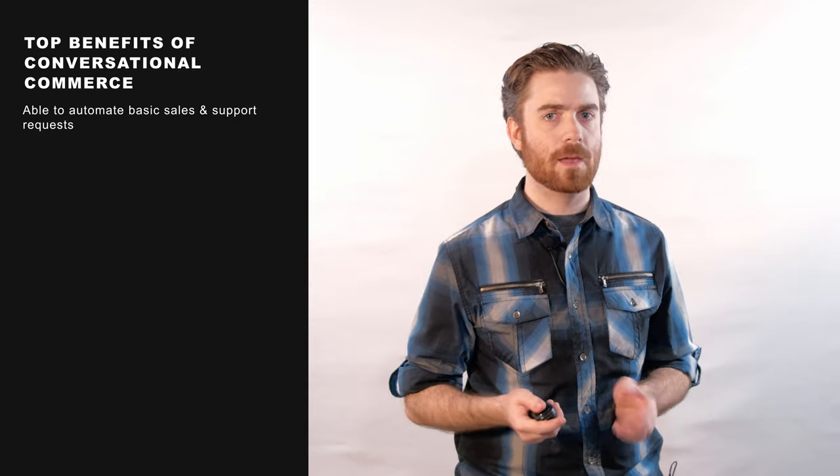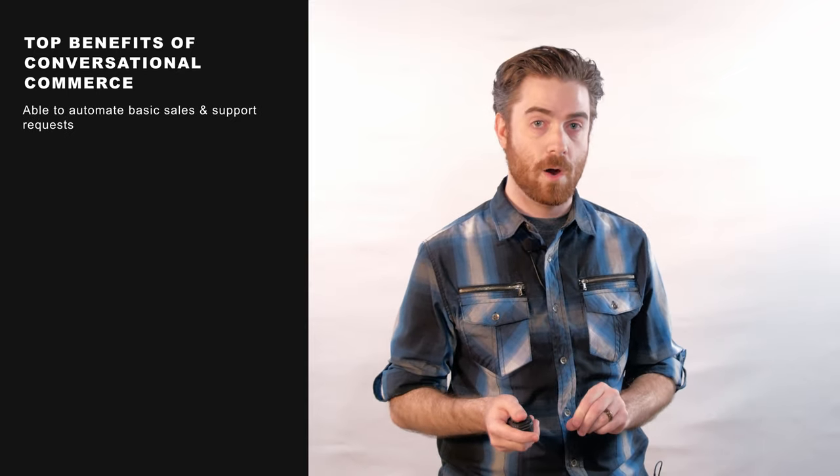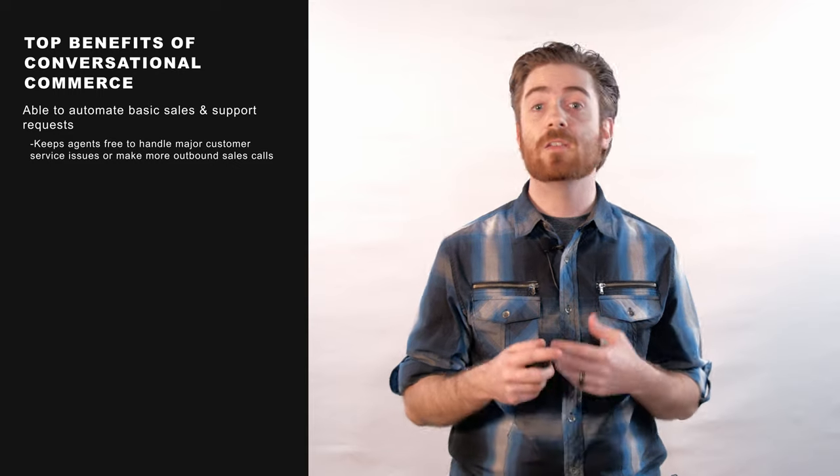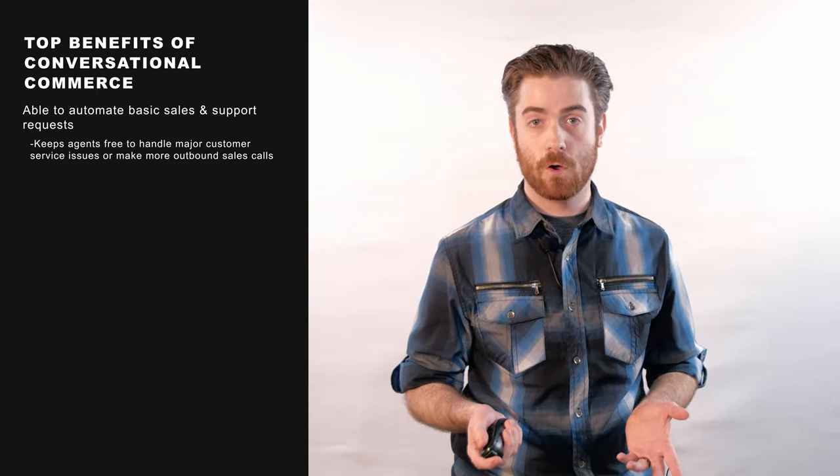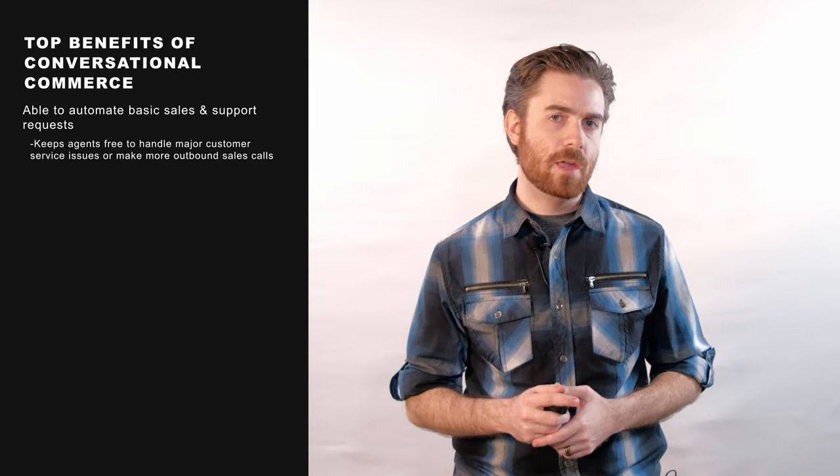There are countless reasons to make conversational commerce a part of your marketing and sales strategies. First, you'll be able to automate basic sales and support requests, keeping agents free to handle major customer service issues or to make more outbound sales calls.